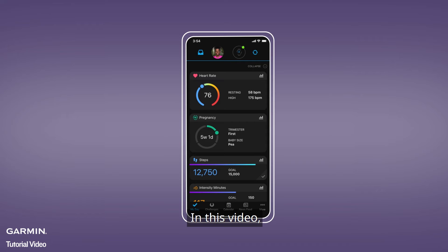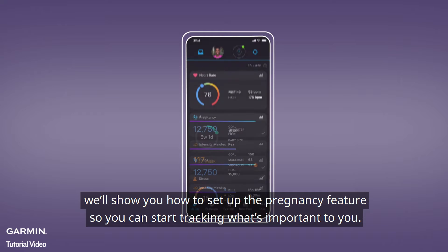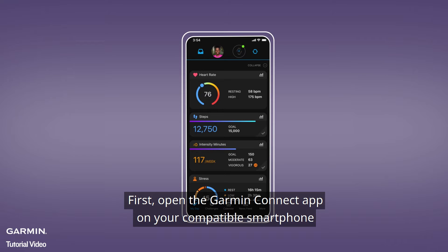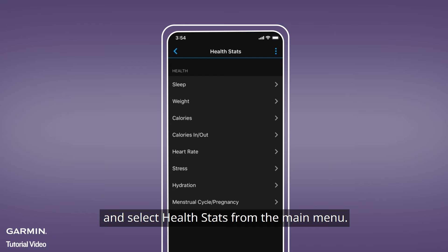In this video, we'll show you how to set up the Pregnancy feature so you can start tracking what's important to you. First, open the Garmin Connect app on your compatible smartphone and select Health Stats from the main menu.